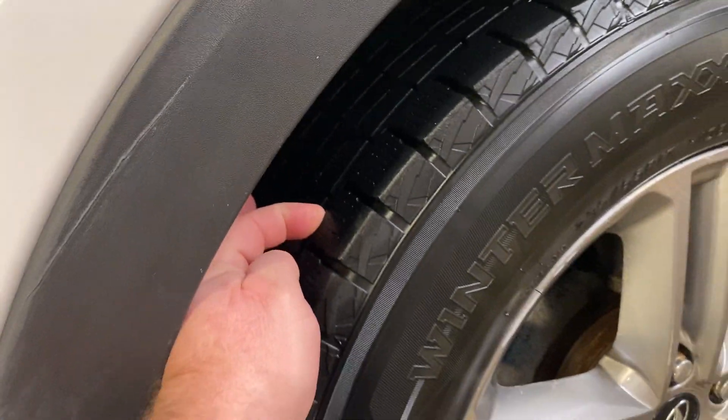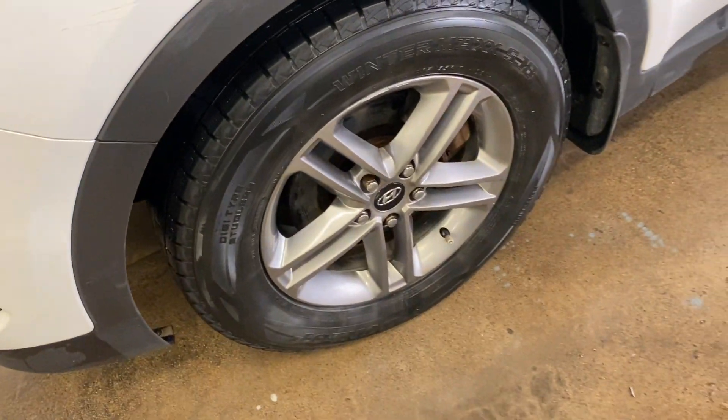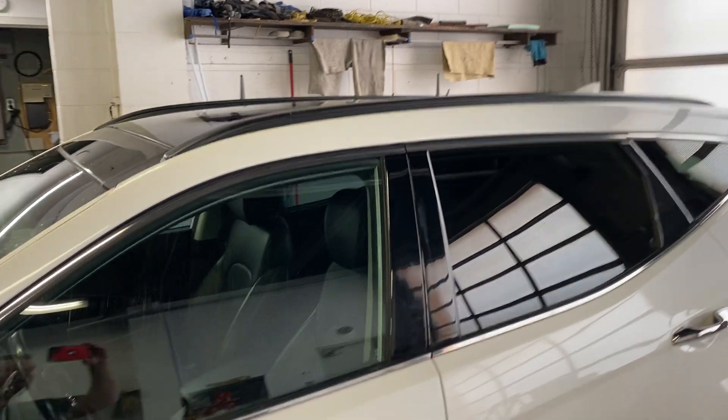It's got good tires on it, lots of tread left on them, rims are in nice shape. It does have the panoramic sunroof — always cool.